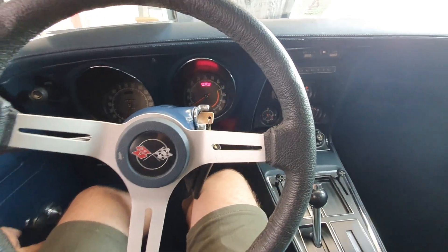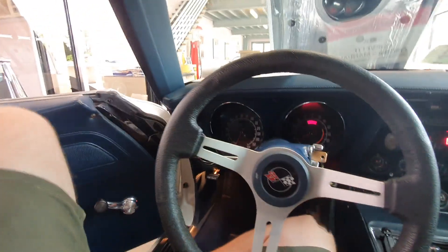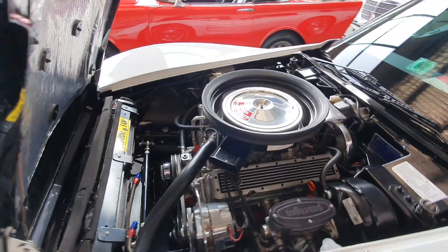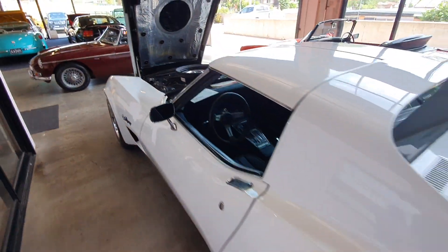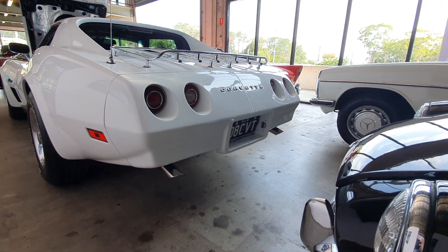I'll jump out and see if you can hear it at idle — from the back. It's really nice and smooth. You can hear the sound at the back here, it's got that nice V8 note.